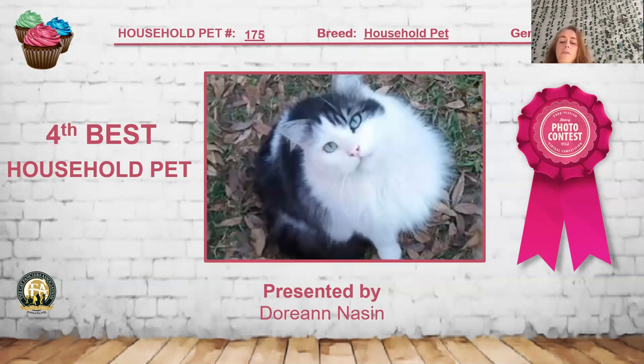My 4th best household pet is this brown classic tabby and white male, about two years old. Really love the eye color on him — it's a very nice aqua kind of eye color. Very pretty expression on him with that nice medium length of coat, and he even has a little white spot pattern on his back. He is my 4th best household pet.